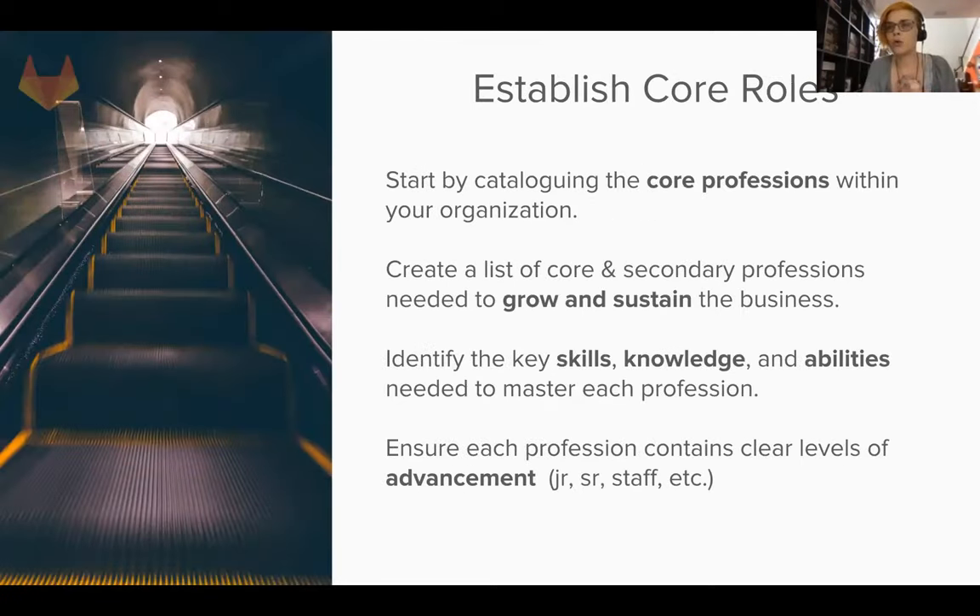Before you can really do that, you need to establish core roles within the company. You want to categorize or catalog the core professions within the organization and create a list of core and secondary professions needed to grow and sustain the business.